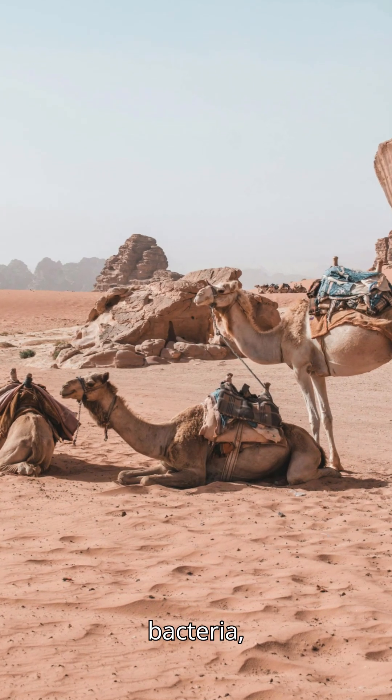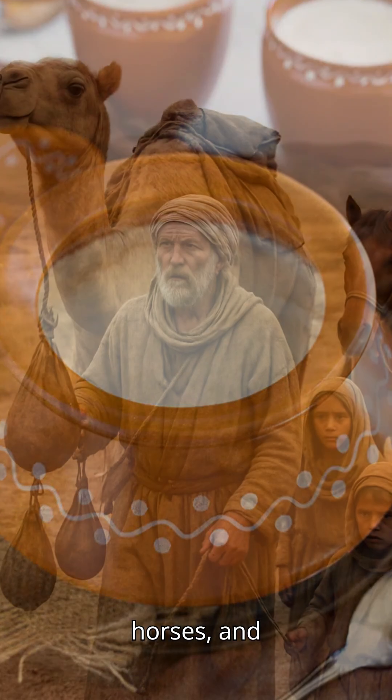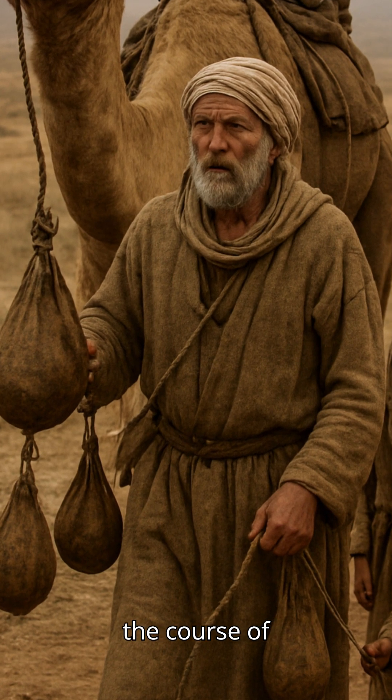Warm climate activated these bacteria, slowly turning the milk into a tangy fermented drink. These bags were tied onto camels or horses, and the constant motion gently churned the milk into butter over the course of the journey.